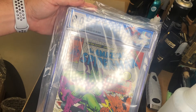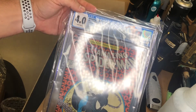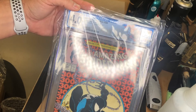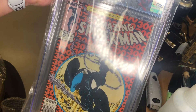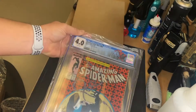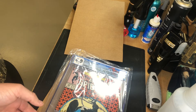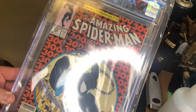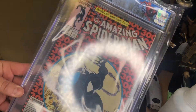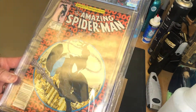And then the last one — surprisingly, 4.0 — Amazing Spider-Man 300. Now this one had some major, major damage on it. I think it had a huge watermark right through here, so that was pressed out and it does look pretty good. They did a great job with it.